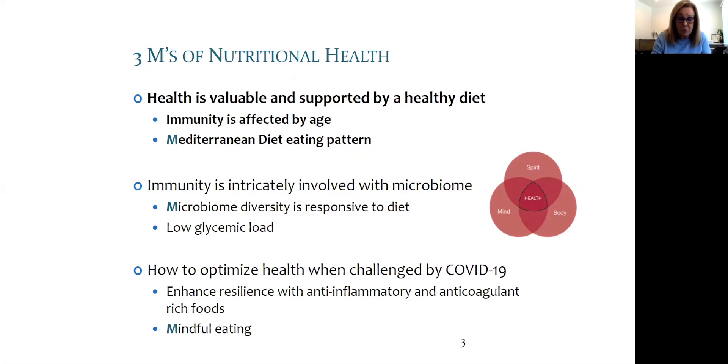The second M refers to the microbiome, which has different regions and different patterns. For example, in the mouth, the digestive tract, or the skin, each has a different unique pattern that is specific for each person and changes with age and with diet. The third M will be about mindfulness and how integrative medicine supports immunity, health, and well-being.